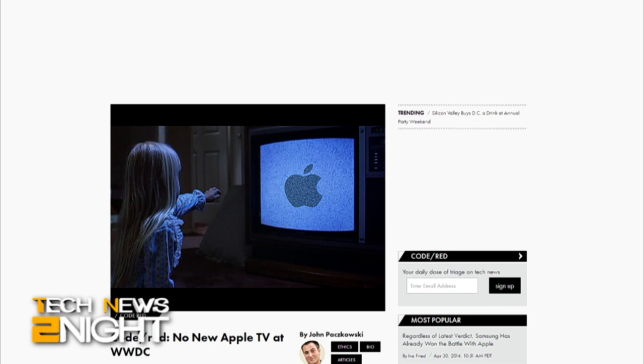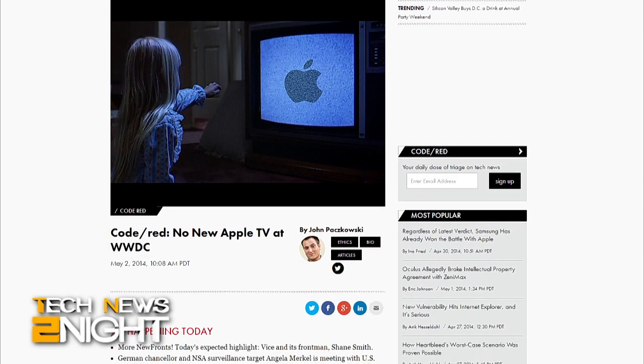Apple's Worldwide Developers Conference is set to kick off June 2nd, but Recode is reporting that CEO Tim Cook will not unveil a wearable device or a next-gen Apple TV at the show, citing sources familiar with Apple's plans. 9to5Mac reports the major announcements at this year's WWDC are going to be OS X 10.10, iOS 8, and possibly the rumored HealthBook app.